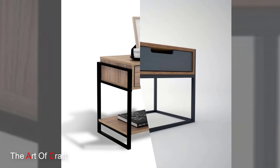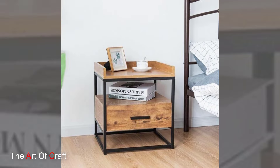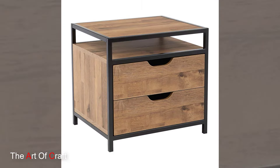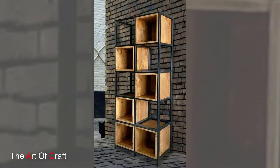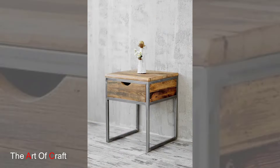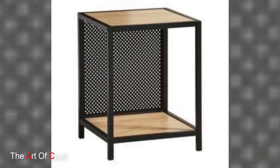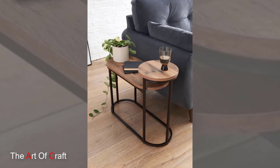Versatility is a hallmark of metal furniture as it effortlessly adapts to various design schemes. From industrial lofts to contemporary apartments, metal furnishings seamlessly integrate into diverse interior styles. Sleek lines and minimalist designs define modern metal pieces, reflecting a clean and sophisticated aesthetic. Conversely, wrought iron furniture introduces intricate details and a sense of history, adding character and charm to spaces.